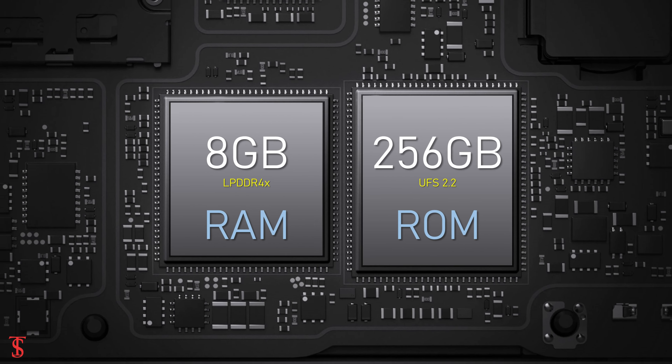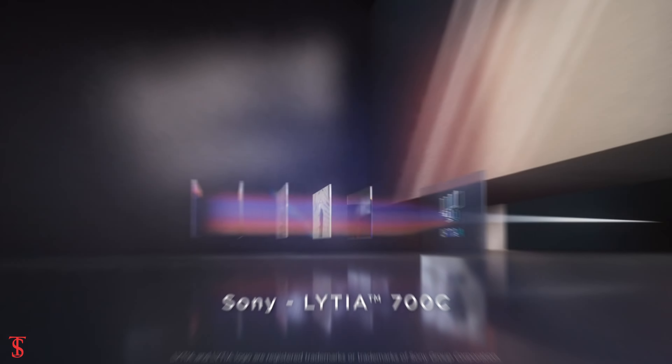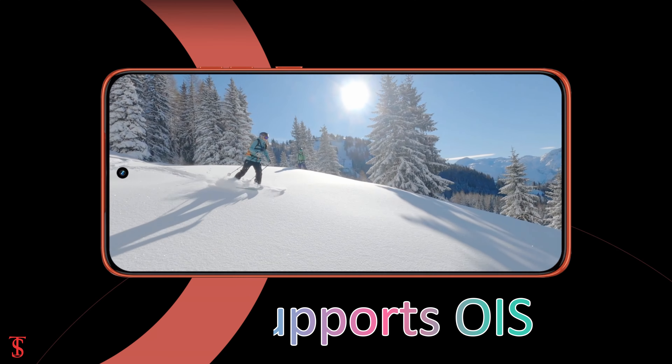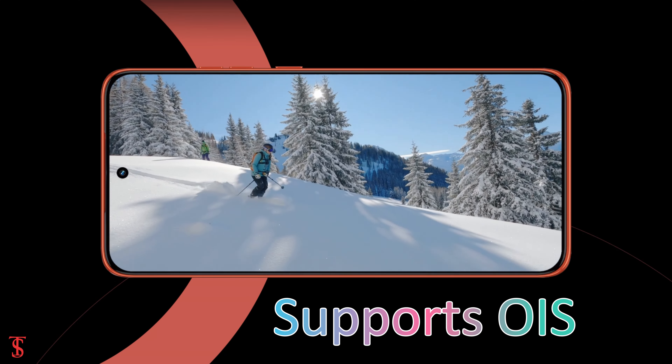As per the optics, the Motorola Edge 50 Neo sports a triple camera setup on the rear, that includes a 50MP main camera with Sony LYTIA 700C sensor, and it supports optical image stabilization for stable video recording.